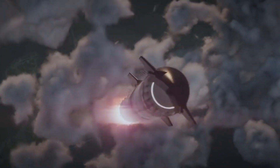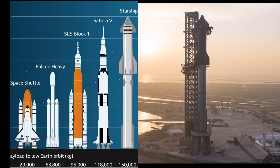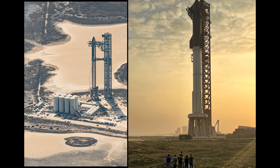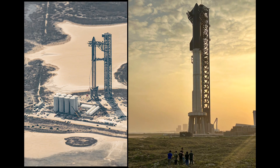Welcome to the future of space travel. This is Starship, the biggest rocket ever made. Look at its incredible size, standing over 120 meters tall and 9 meters in diameter.